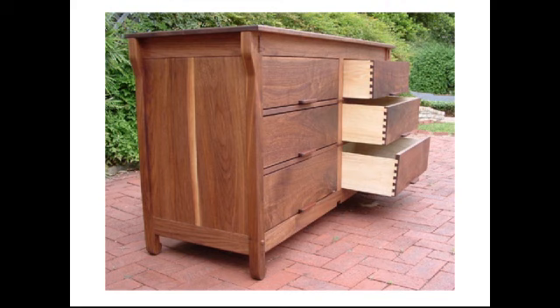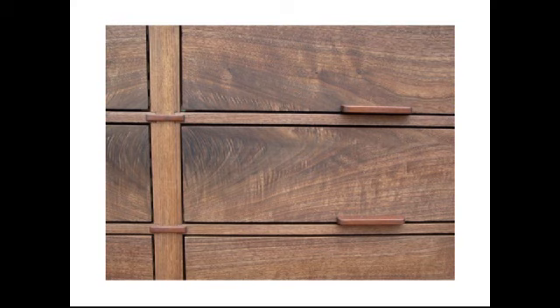I noticed that a lot of your work has really interesting details, like leather drawer pulls. Where do those ideas come from? I just make those up, I guess. Generally speaking, it comes from all over the place. But on a commission-by-commission basis, the inspiration comes from the needs of the client, the size and shape of the piece, what it needs to do, and the aesthetic of the room it's going into. I really have to make my work fit with what's going on in their house, and a lot of those design details are driven by the needs of the piece.